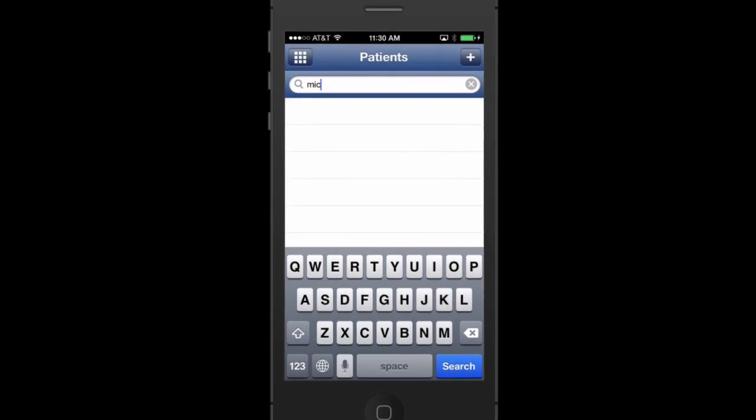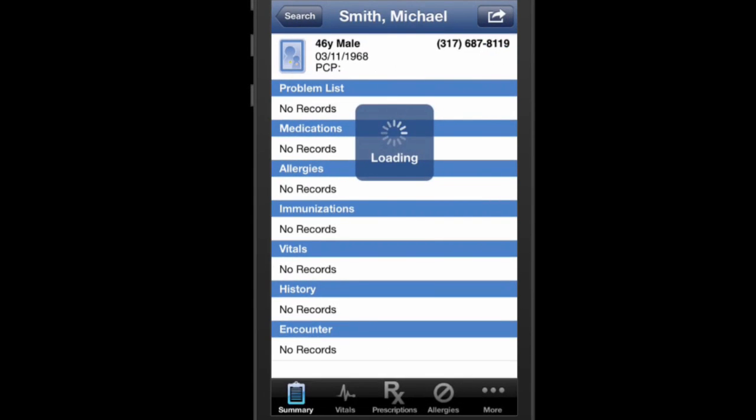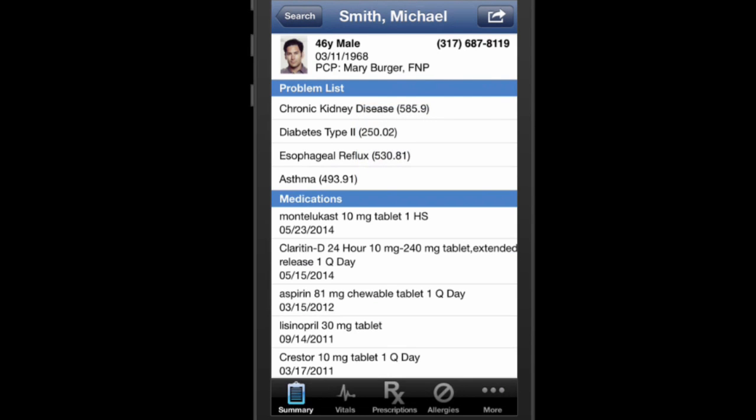And don't sweat it if you get an after-hours refill request, because Isalis has an iPhone application that allows you to write an e-prescription right from your iPhone.